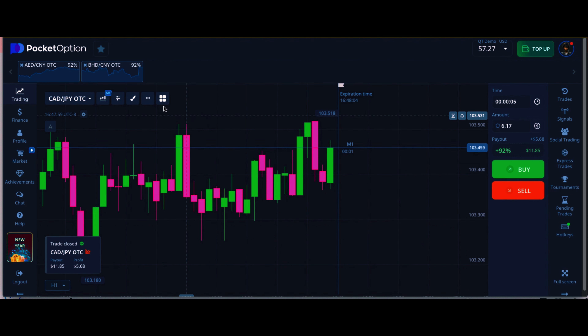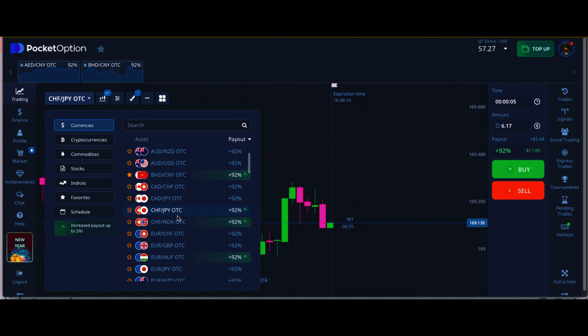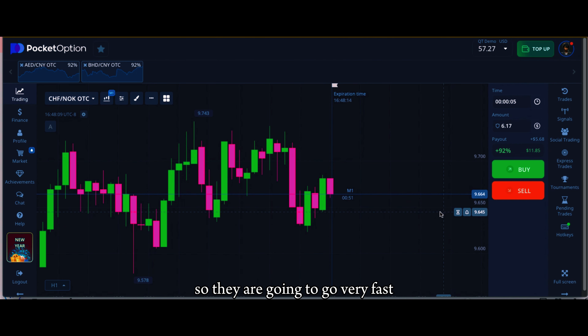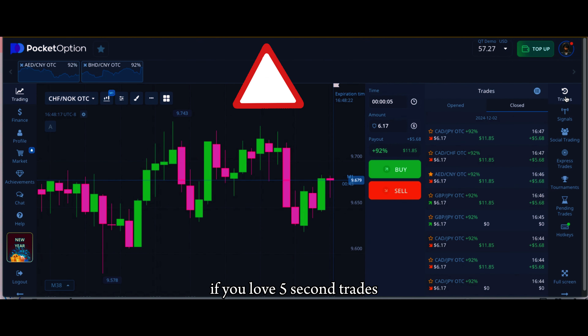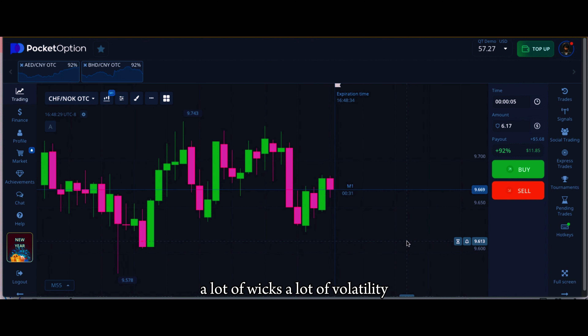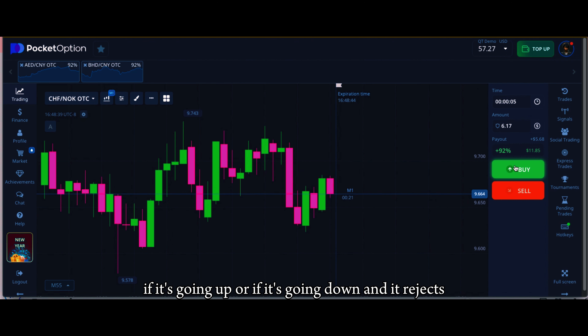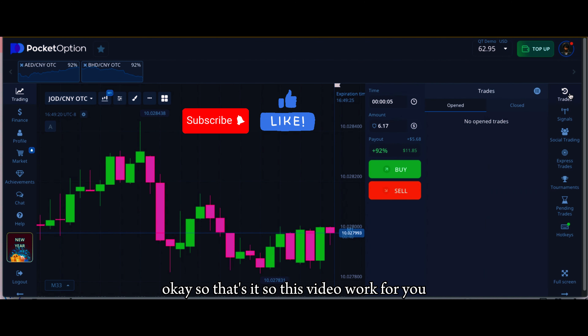Just always remember these are fast trades — five-second trades — so they're going to go very fast. This type of trading is not for everyone. However, if you love five-second trades, make sure you're always getting in on those pairs that show a lot of shadows, a lot of wicks, a lot of volatility where the candles are moving aggressively, so you can sneak in either on the pullback going up or if it's going down and it rejects. If this video worked for you, give me a like, subscribe, and I'll see you in the next video.